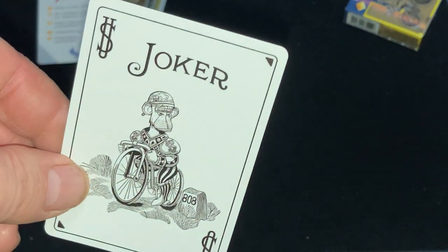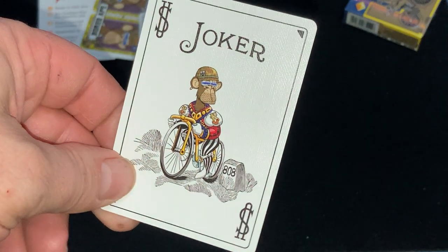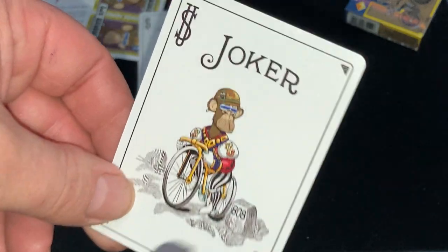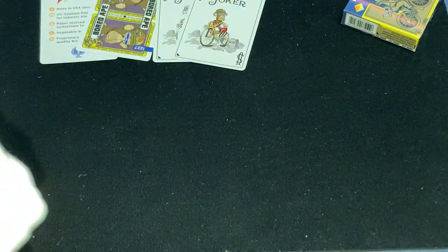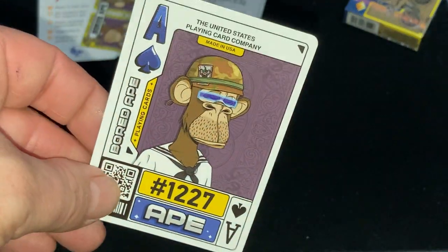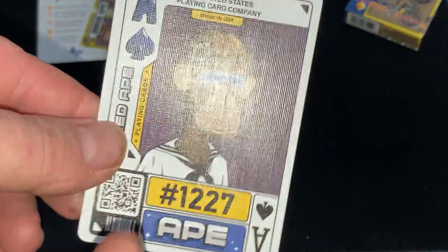The Jokers — it's a spoof on a traditional Bicycle Joker, and this one's in color. You've got double signs, or the US symbol on his shoulders. And then here's the Ace of Spades — the Bored Ape. Pretty cool, lots of stuff on here. And all the cards have a QR code, except for those ones.